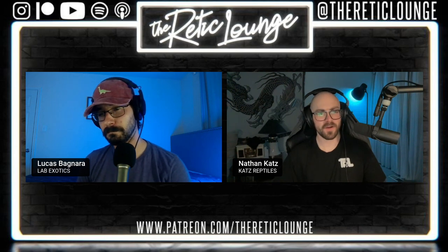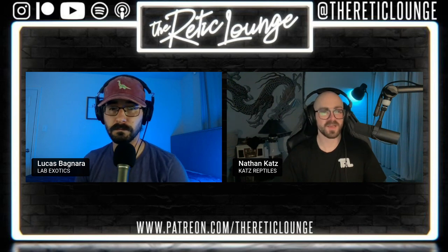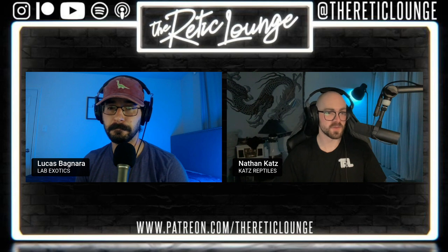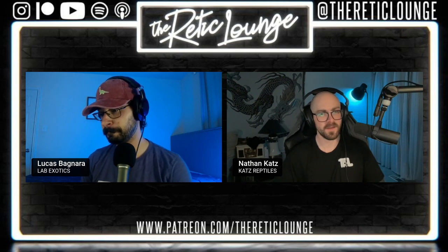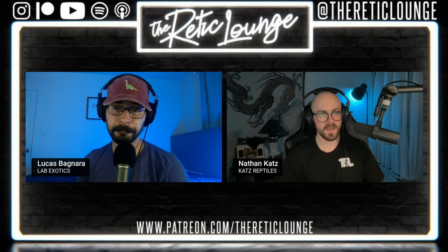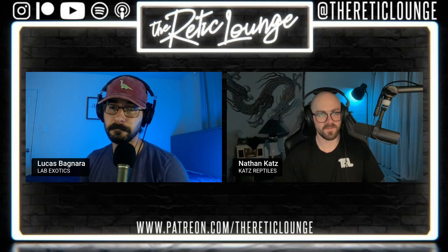Just want to shout out our Patreon community - make sure you join patreon.com/thereticlounge. And we also have our 1000 subscriber giveaway on YouTube, so make sure you're subscribed there. Hit that notification bell so you know when we're posting episodes. We're under 200 people away from hitting that 1K, so subscribe today and we'll get you entered into the VivTech giveaway that has over $300 worth of their product.